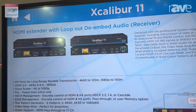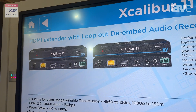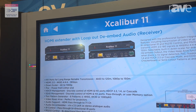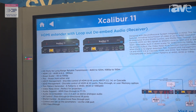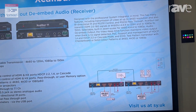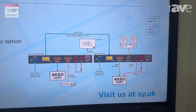4K60 4:4:4 resolution down a single piece of cat6 cable for 120 meters, or 150 meters if you're running 1080p. HDCP management, EDID management — we've even got a built-in test pattern generator and video keep alive, for what is without doubt an unbeatable product within the marketplace.